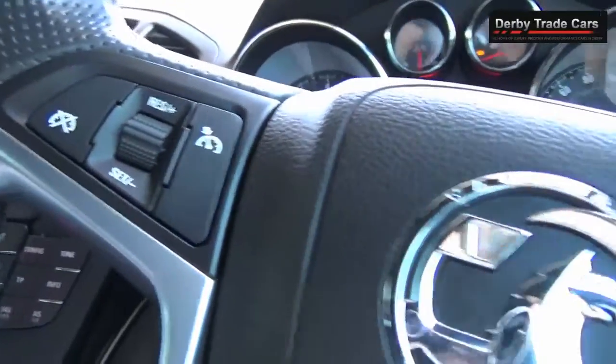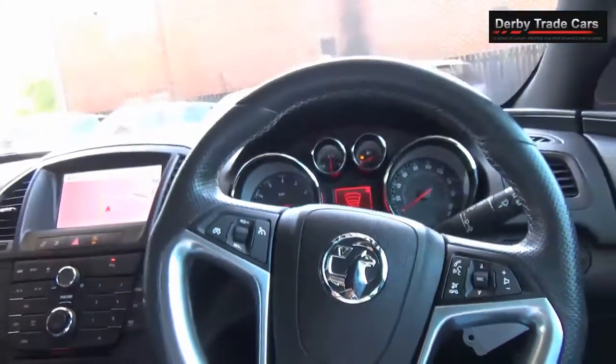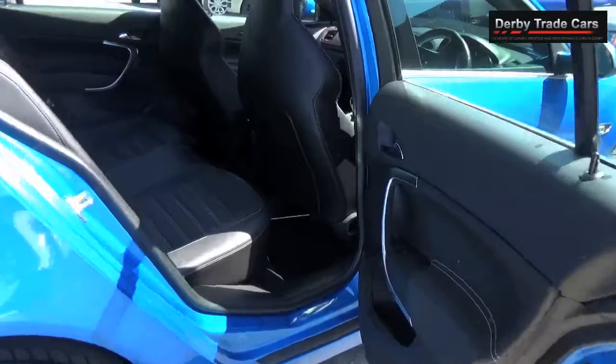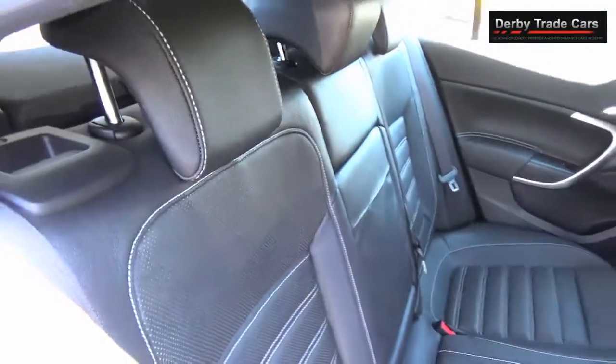Full screen sat nav, leather multifunctional steering wheel, and cruise control. This car will come with MOT until the 13th July 2017 and also 2 keys.